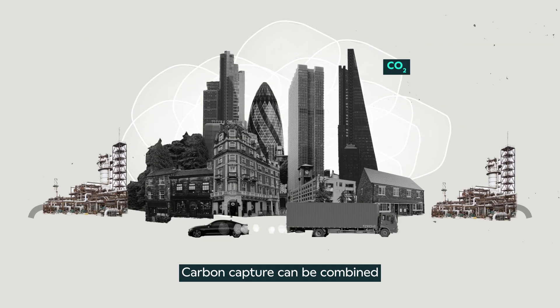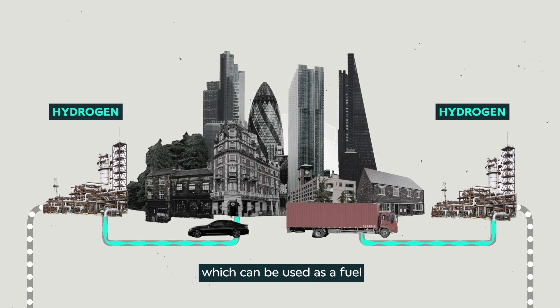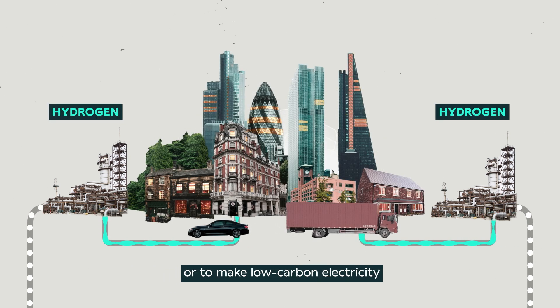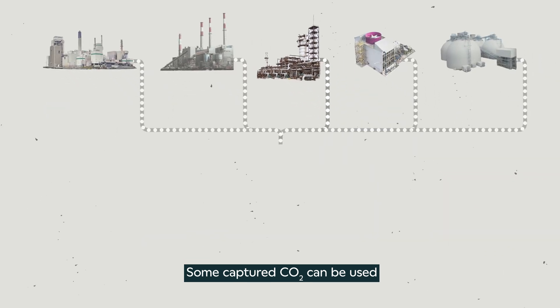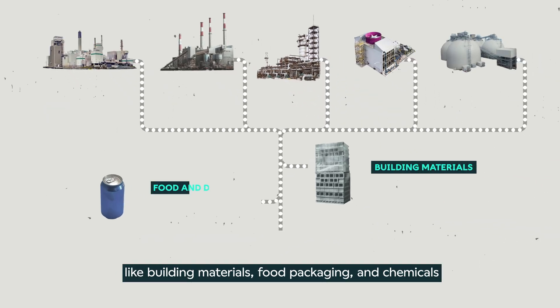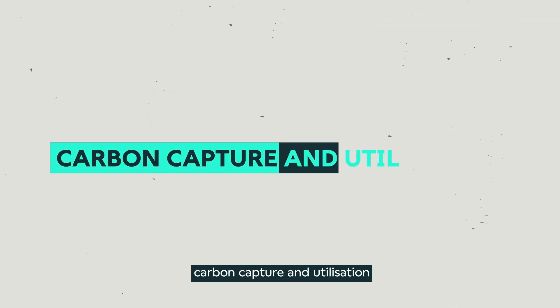Carbon capture can be combined with hydrogen production to make low-carbon hydrogen, which can be used as a fuel for heavy industry or transport, or to make low-carbon electricity. Some captured CO2 can be used to make essential products like building materials, food packaging and chemicals, and this process is known as carbon capture and utilization, or CCU.